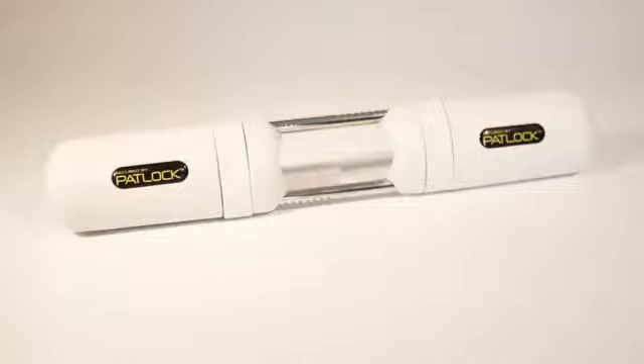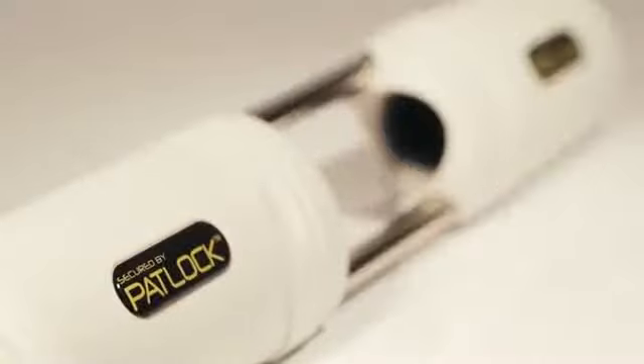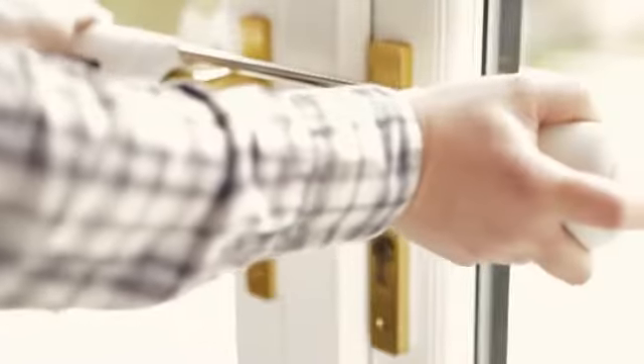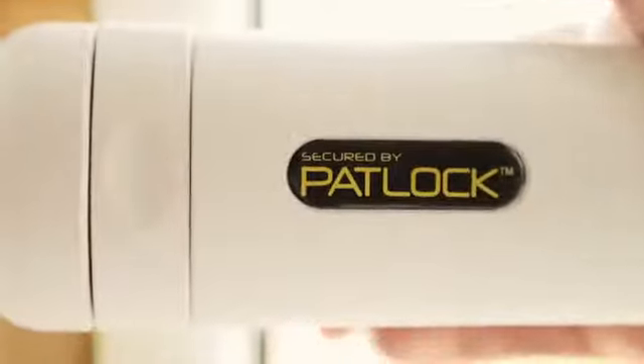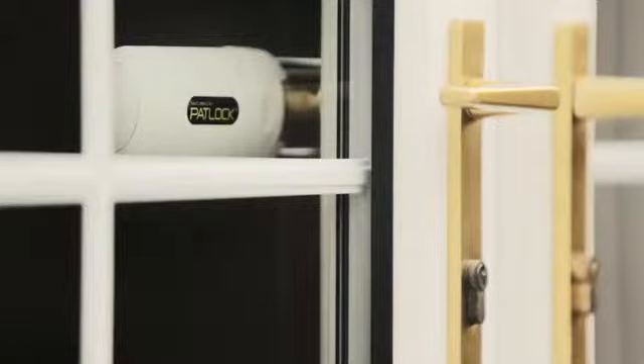Entry to French doors fitted with standard handles and locks can be forced in less than 30 seconds. Secure your French doors with Padlock. Padlock is easy to fit and requires no drilling, screws, or gluing. Just slide the Padlock over your French door handles and push to lock in place.